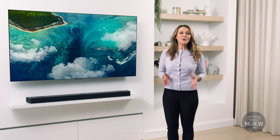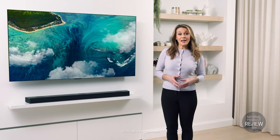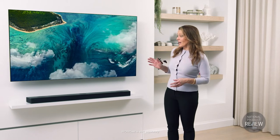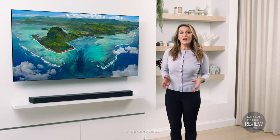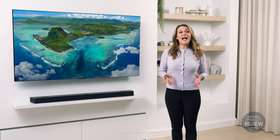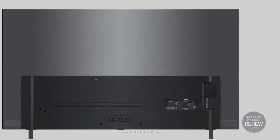Completing the home entertainment trio is LG's WowCast — the convenient wireless connection between your LG TV and your LG soundbar. It's ingeniously simple to set up. There are no apps necessary, and the unit's compact size means that it fits neatly at the rear of your TV screen.